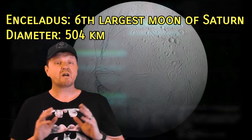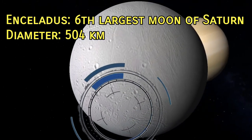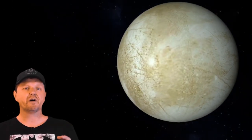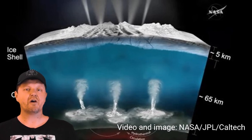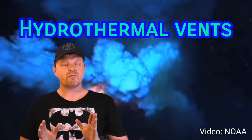Why is this? Because they both realistically could harbour life. Enceladus and Europa are moons of Saturn and Jupiter respectively. Much of the interest exists because of liquid oceans of salty water beneath layers of ice several kilometers thick. The discovery of molecular hydrogen beneath the icy shell of Enceladus suggests the presence of hydrothermal vents.